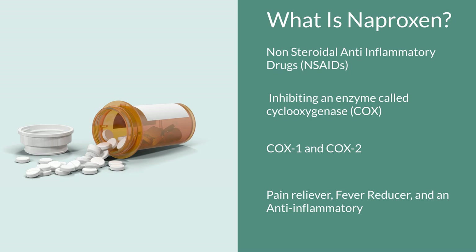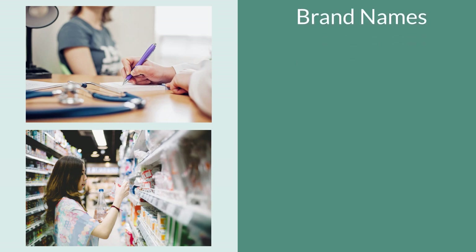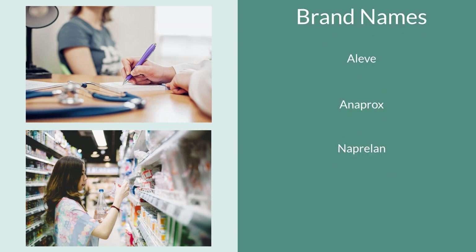Here in the US, naproxen is available either as a prescription or as an over-the-counter medication, and it is sold under various brand names, some of which include Aleve, Anaprox, Naprolan, and EC Naproxen, just to name a few.